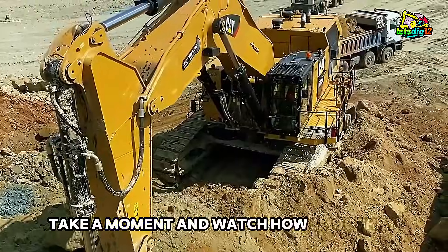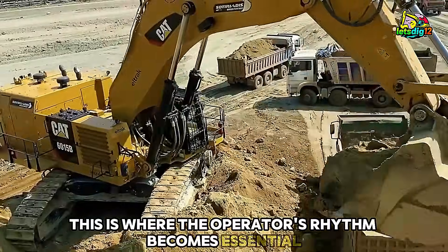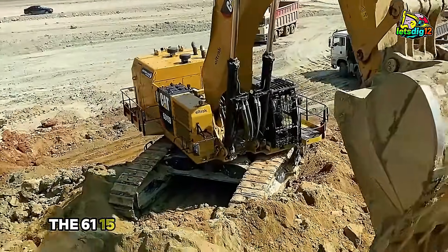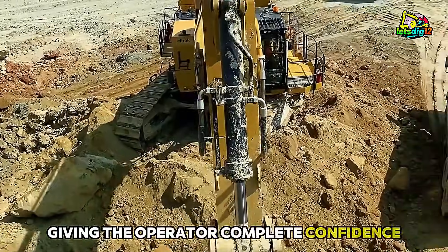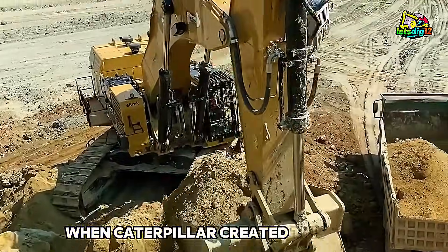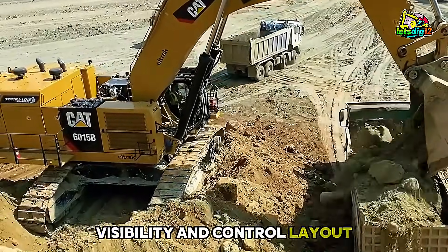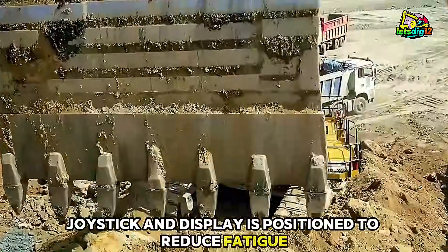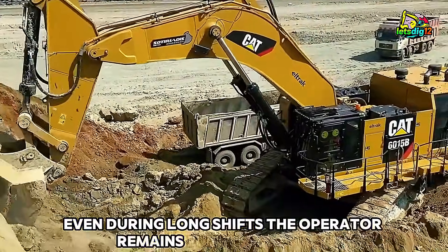Take a moment and watch how smoothly the machine resets for the second pass. This is where the operator's rhythm becomes essential. Efficiency in mining isn't about rushing — it's about consistency. The 6015B's controls allow finely-tuned adjustments, giving the operator complete confidence to dig with aggressive force while maintaining precision. When Caterpillar created this model, they focused heavily on operator comfort, visibility, and control layout. Inside the cab, every switch, joystick, and display is positioned to reduce fatigue and increase accuracy. Even during long shifts, the operator remains fully in control.